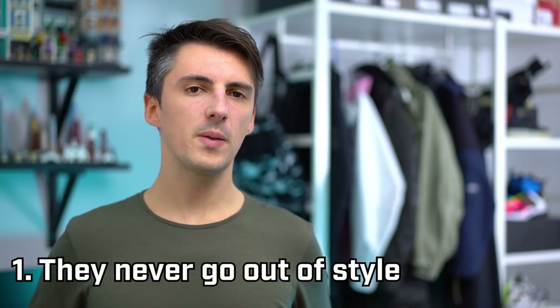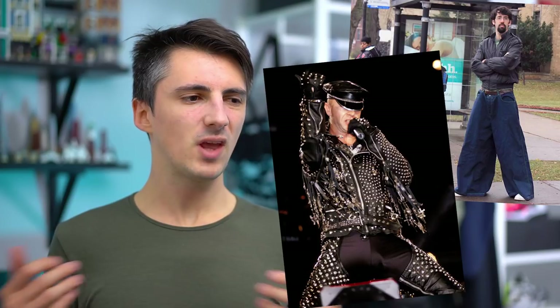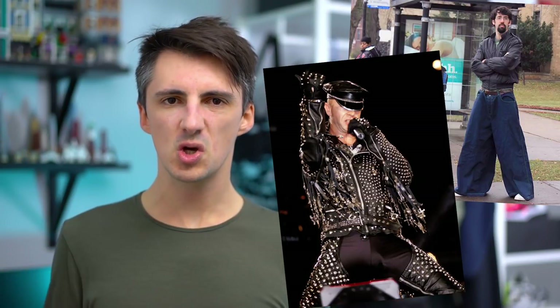Number one: they're always in style. One of the big benefits of the bomber jacket is its resilience in modern fashion. Along with denim jeans and biker jackets, they've just been considered pretty cool for a pretty significant period of time, at least since the mid-20th century.